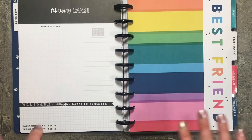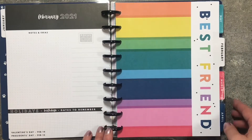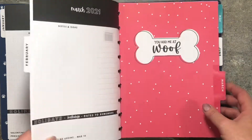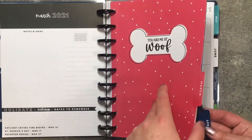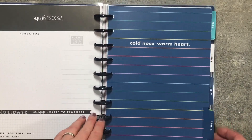So let's look at all of the tabs — the monthly dividers. February has these stripes on it and says 'Best Friend.' March: 'You Had Me at Woof.' April: 'Cold Nose, Warm Heart.'